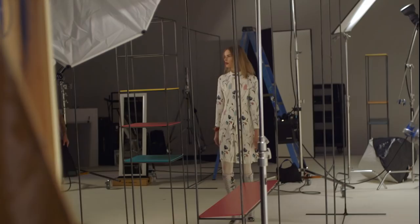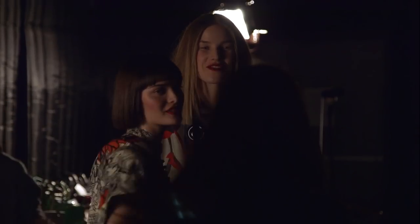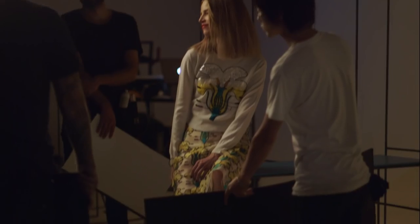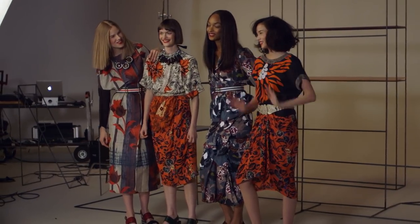We had a rocky start but once everybody got into the groove it's gone much smoother the second day. I am happy, so we'll see. Your lip looks great — now you look less like about 12. Look, it's beautiful like that. Thanks, girls. Done — oh, we got a picture. And it's a wrap.